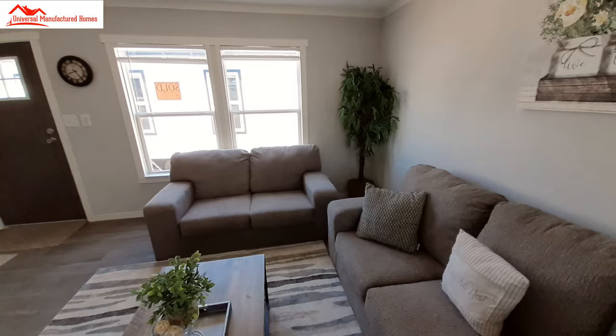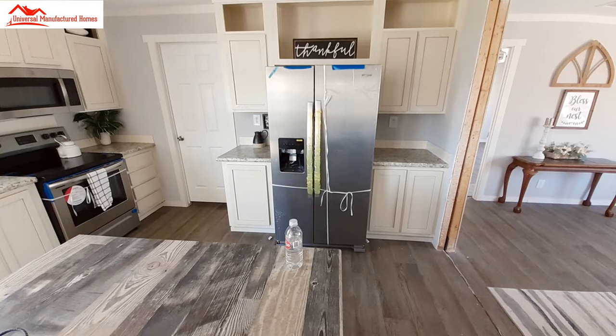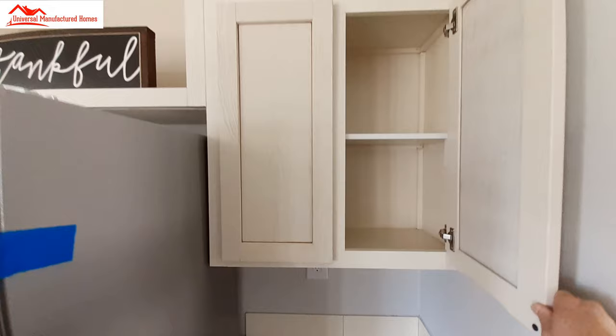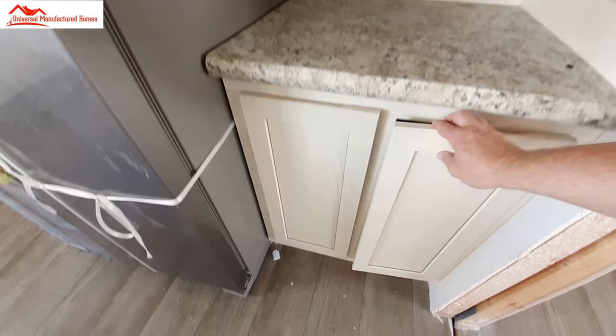As we come around, we've got coffee bar one and coffee bar two. I'm thankful for them letting me come film the homes today. If I haven't mentioned it, we are at Universal Manufactured Homes here in Oklahoma City. There are lots of trim details in there.